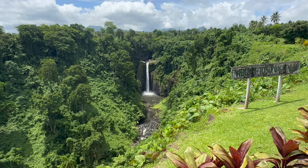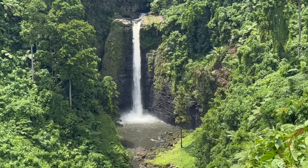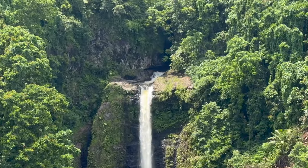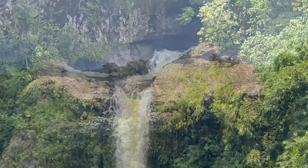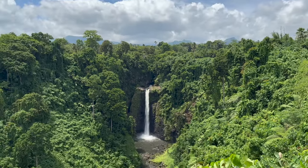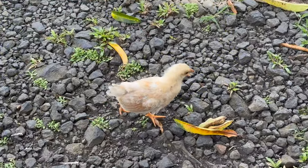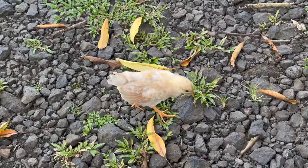Beautiful waterfall, even a little bit up top here. It's got some awesome mountains back there too. It's just an iconic scene. There's an adolescent chicken somewhere stuck between chick and chicken.